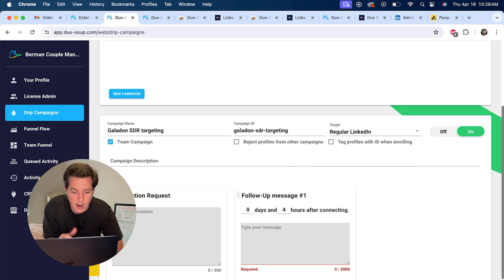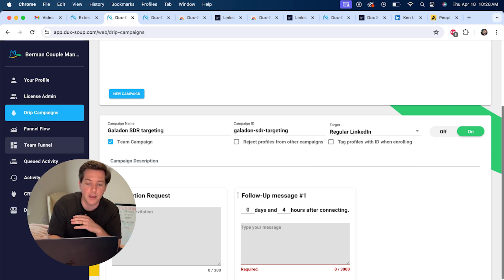From here we can add it to our team's page. If we add it to our team funnel, we can actually see everything that our team is doing in Duck Soup. That's one thing Duck Soup has over other LinkedIn outreach tools — you can actually manage your whole SDR team from one dashboard.